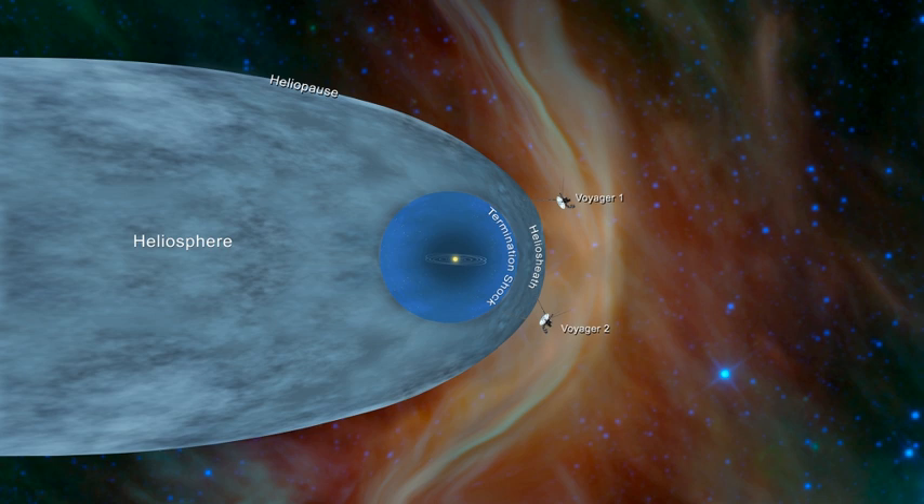In 2004, Voyager 1 became the first spacecraft to reach the termination shock. In 2005, SOHO observations of the solar wind showed that the shape of the heliosphere is not axisymmetrical but distorted, very likely under the effect of the local galactic magnetic field. In 2009, IBEX project scientists discovered and mapped a ribbon-shaped region of intense energetic neutral atom emission; these neutral atoms are thought to be originating from the heliopause.